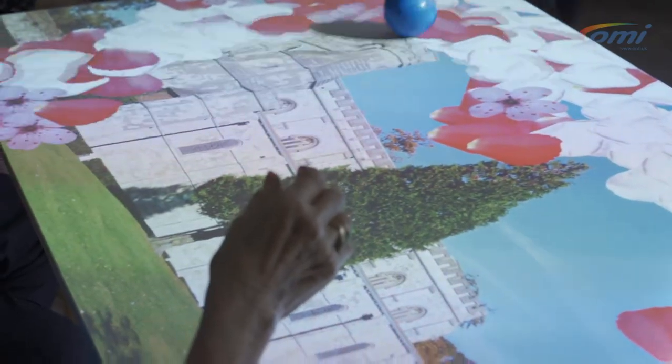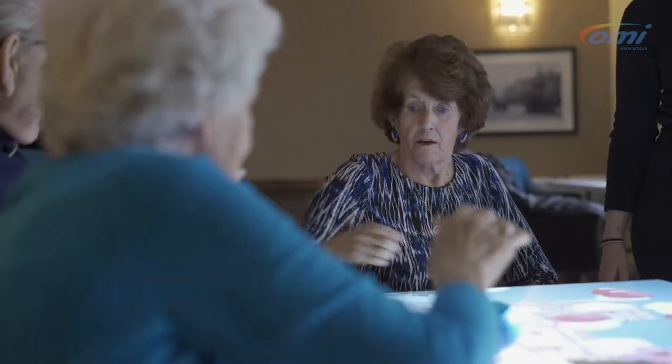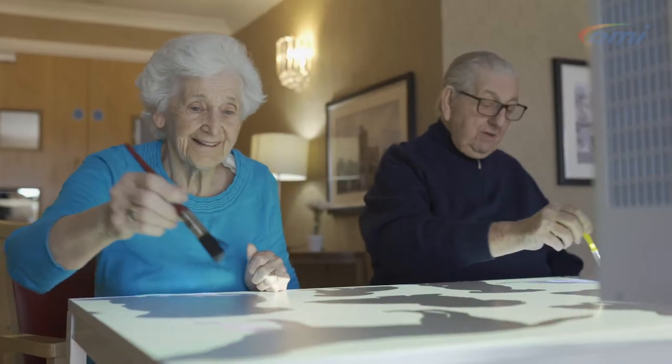The excellent thing about the Moby table is the fact that you get to personalise the applications on it. We can use local attractions or things that the residents have as part of their life history. One of the things we used was the Priory Church, the local church in Dunstable. We put a picture of the Priory Church on with background music of the church bells, and then used petals for the residents to move out of the way to reveal the church.